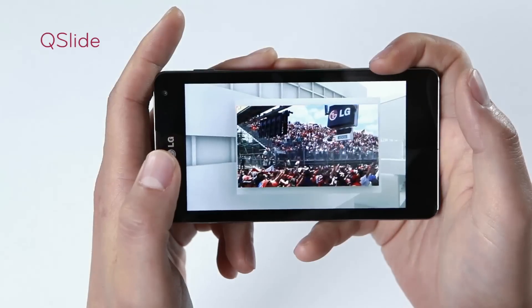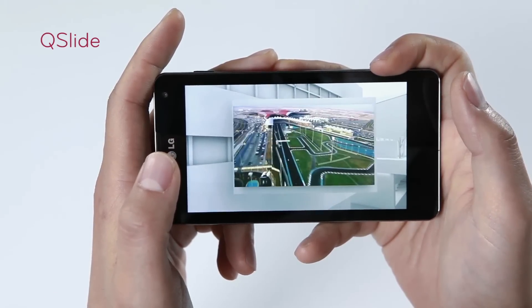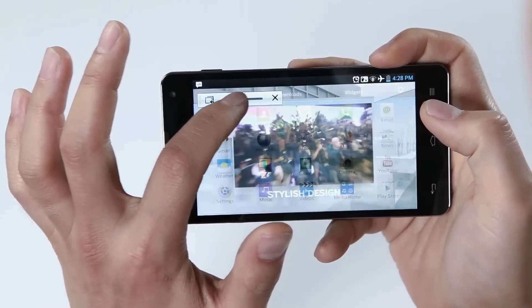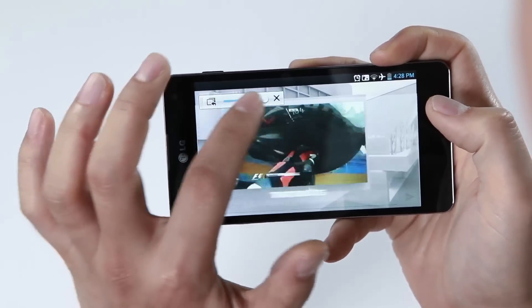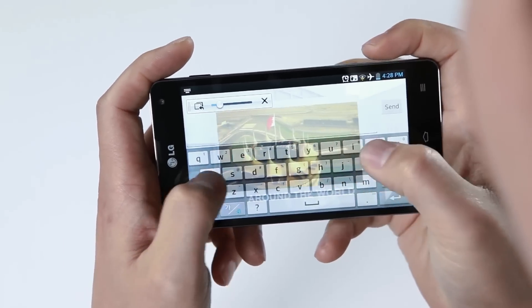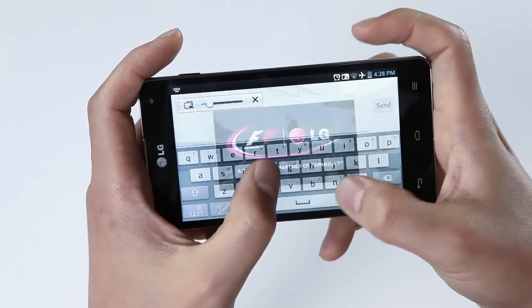Let's look into the Qslide function. It's a unique function for multitasking as it allows you to do two things at once in a full screen view. For example, if you're watching a movie and you get a text message, rather than stopping and going out of the movie to reply to the message, you can simply press the Qslide button and adjust the transparency level of the screen and reply while you are still enjoying the movie shown in the back layer of the display.